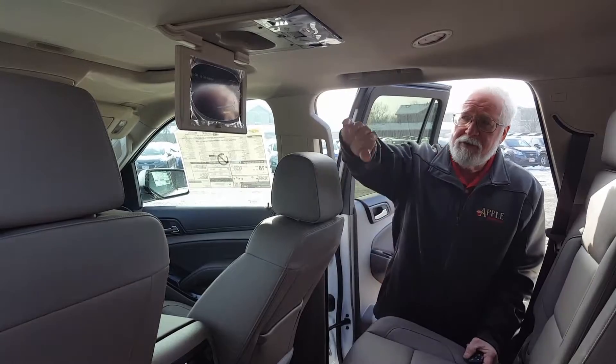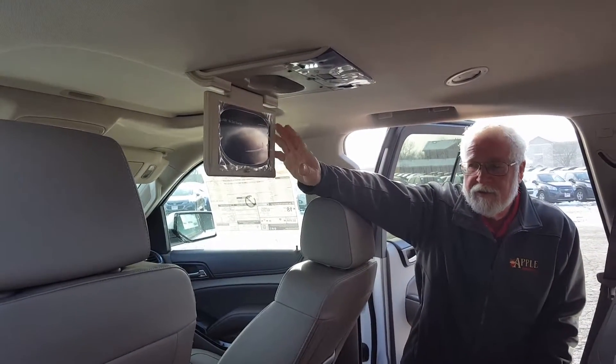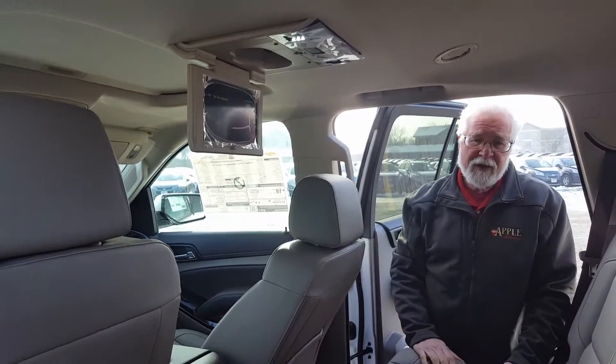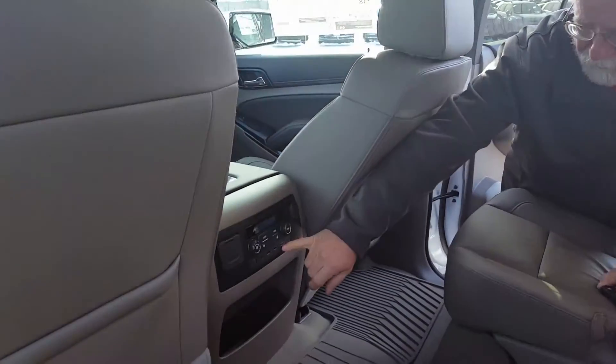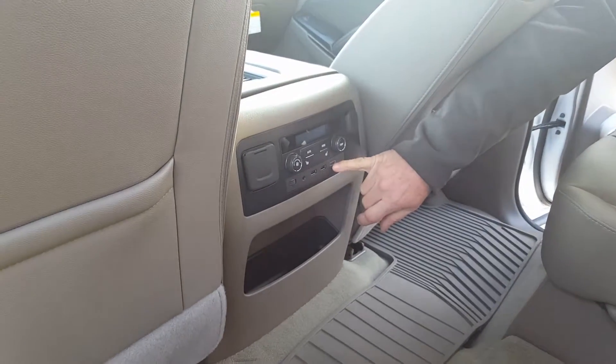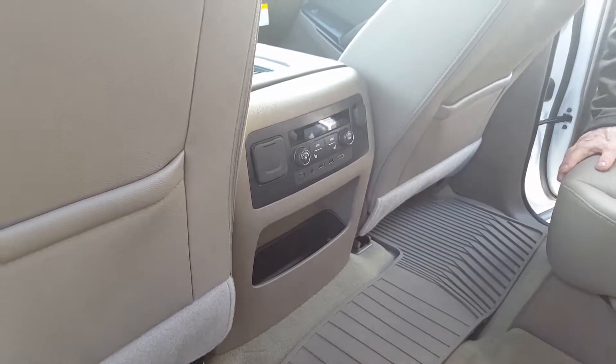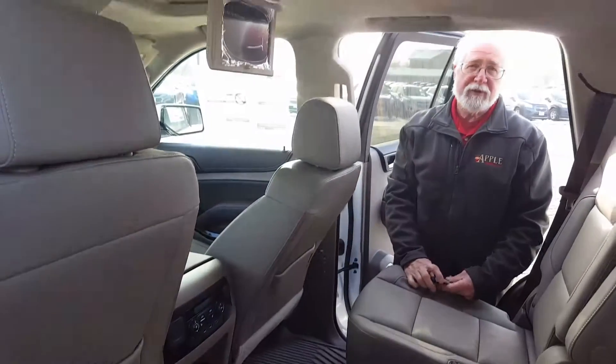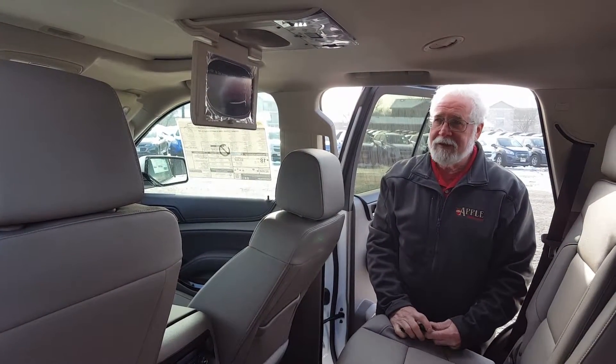Equipment-wise, they made sure that if you get the Entertainment Center, it's Blu-ray disc capable. They've also added HDMI, which allows you to get high definition quality — it's a lot better quality in the system.